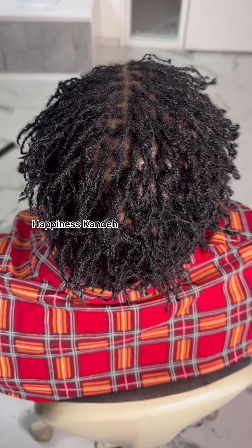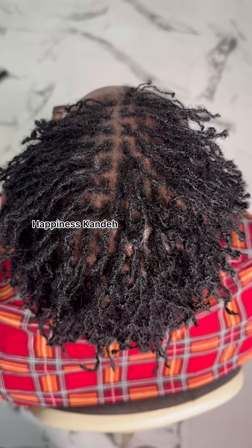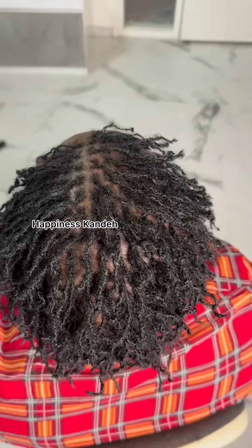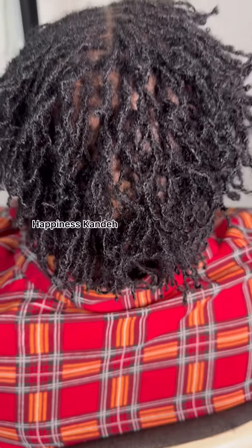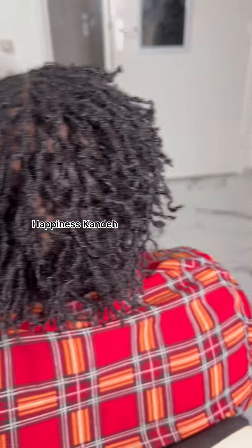It can take a day or two, depending on the size and quantity of the person's hair. The price also depends on your location. If it's America, the price is different. If it's England, the price is different. If it's Europe, the price is different.